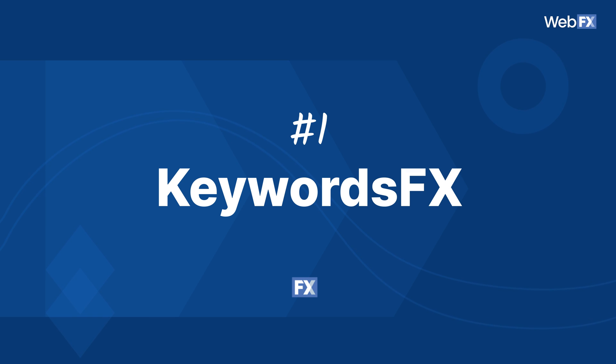KeywordsFX. If you need keyword ideas, KeywordsFX has plenty for you. This is a tool developed by our amazing team at WebFX. Before you roll your eyes at the self-promotion, let me tell you how easy it is to use.